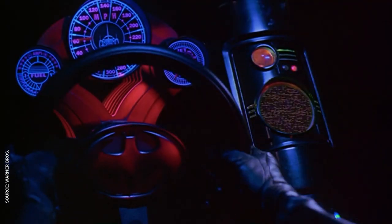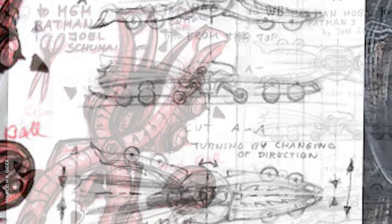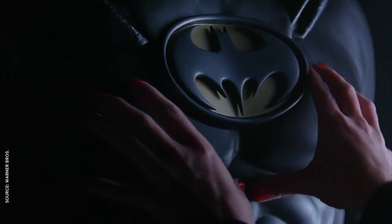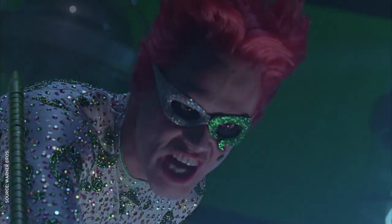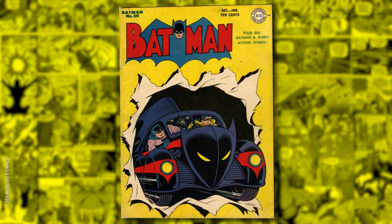Schumacher wanted to steer the series back towards the campiness of The Adam West Show, so I'm not exactly sure why he hired alien artist H.R. Giger to design his new Batmobile. Giger's design was a purple X-shaped monstrosity that looked like a cross between intestines and a pair of scissors. It's a cool concept, but I'm not sure it would have fit in the same world as Batnipples and Jim Carrey's ridiculous Riddler. Giger left the film, but the final Batmobile still had the organic feel that Schumacher was going for — he was inspired by a leather fetish magazine, of all places. The entire vehicle is ribbed with gigantic impractical bat wings that actually look pretty close to some of the early comic designs from the 40s.